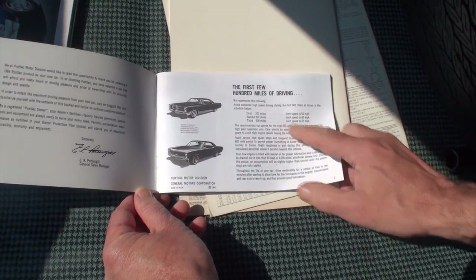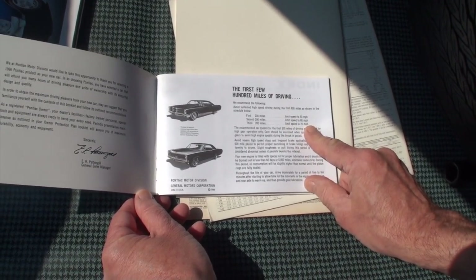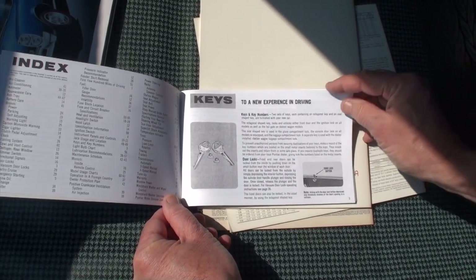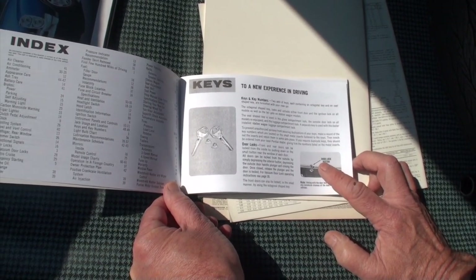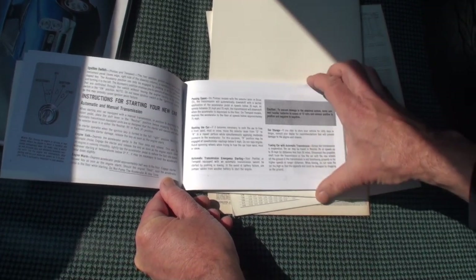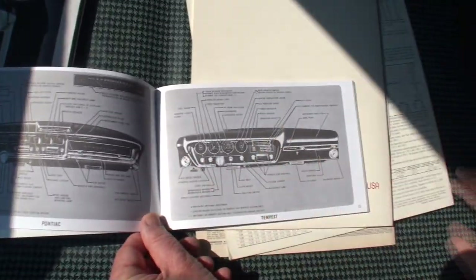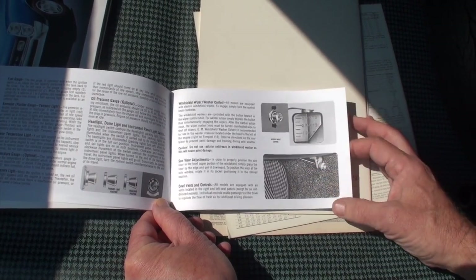We won't go through every page of the owner's manual, but just to show some details — the break-in speeds: no more than 50 miles an hour, back in the day you could always go up to 70 on the tollways. Punch-outs for the keys. Chrome door knobs are shown — those were in the bigger cars. On the A-body cars, the door knobs actually came color-keyed to match your interior. Then your automatic shifter diagram, your instrument cluster, and the vents to blow cool air in.